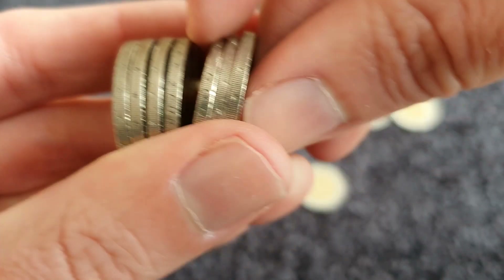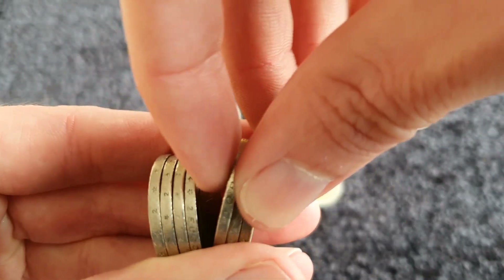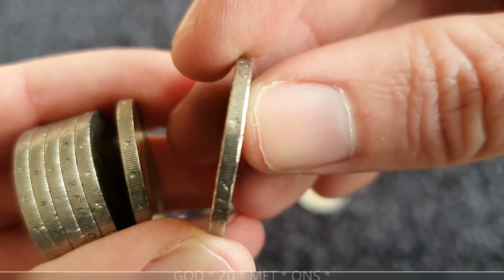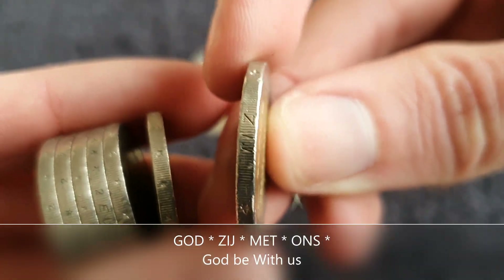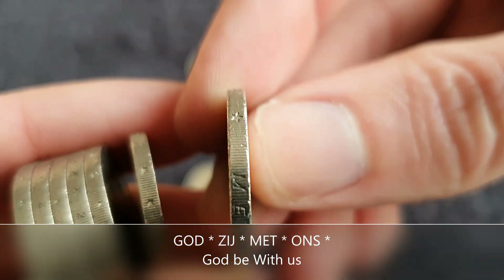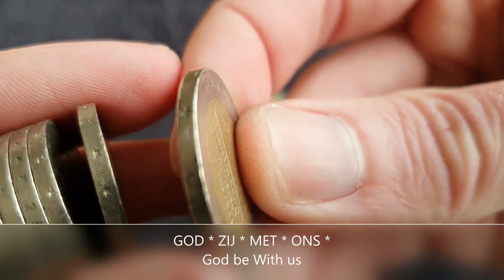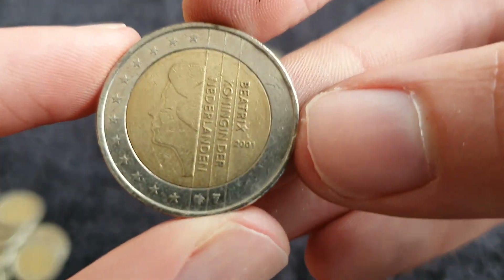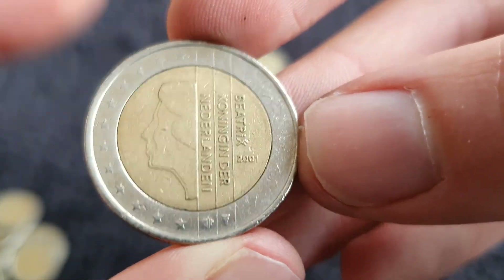I see another one - I think that could be the Netherlands, which has 'God be with us' in Dutch. I don't know any Dutch really - 'God zij met ons' I think. Yeah, one from the Netherlands but 2001 this time, so common.